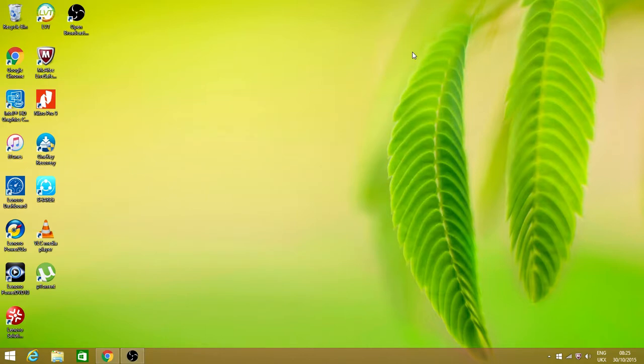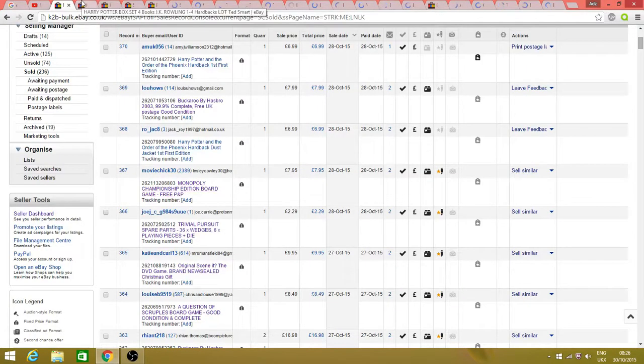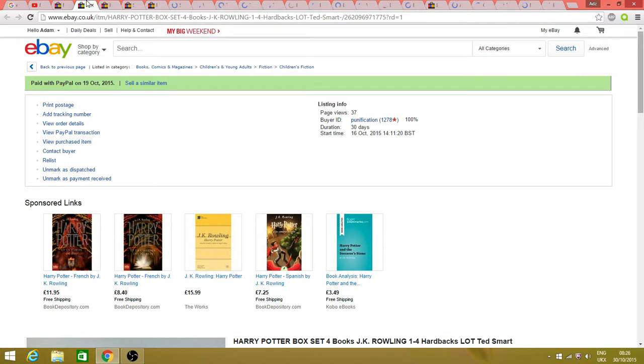Hi guys, it's Adam here, part-time eBay reseller, and today I'm coming at you with a sales update video. This week and last week my sales have been mixed — I saw a good week very early on last week, and then it gradually got better this week, except for yesterday where I didn't have one sale, which was really odd. Today I'm just hoping I'll get a couple, but it's Friday now so hopefully things will be looking up for the weekend. I'll take you through pretty much all of my sales — I've left a few out because they're just mundane boring things, but most of them are in here, and a few are the same item so I'm just gonna whizz through those.